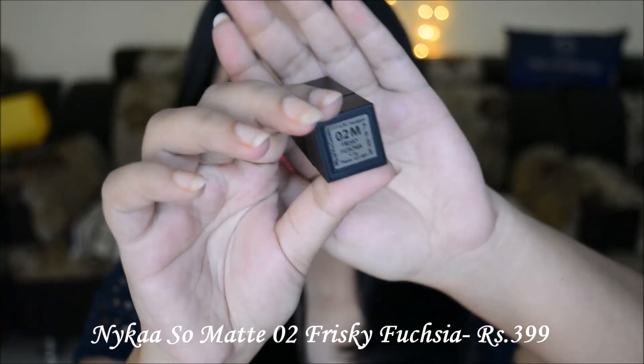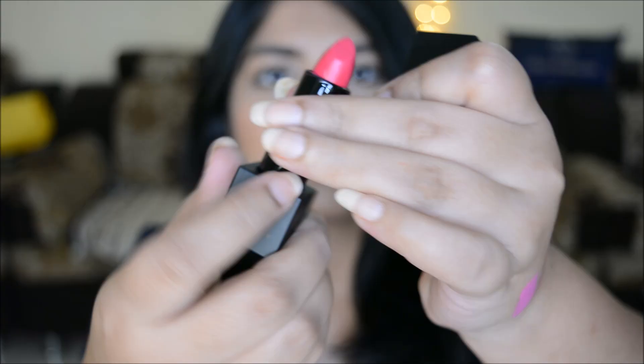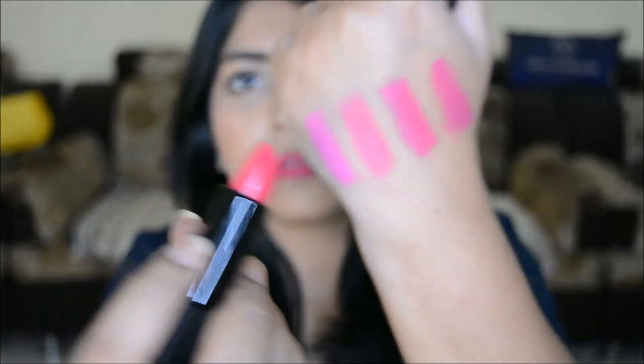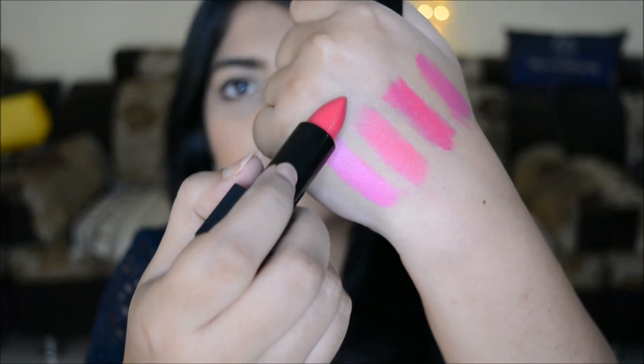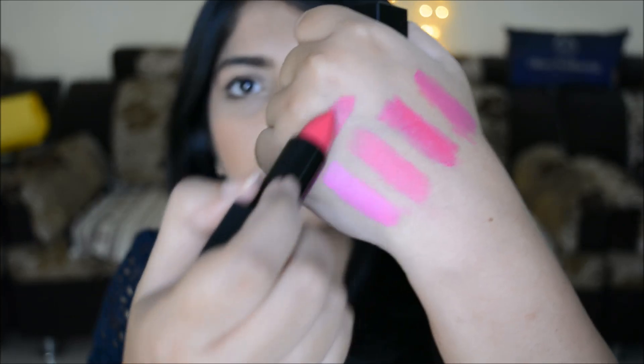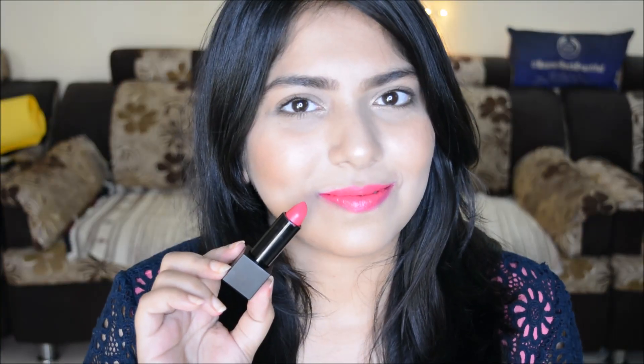Then we have the Nika So Matte lipstick in the shade Frisky. It's a little warm fuchsia pink, so it's on the warmer side, but it suits all skin tones and especially fair to medium skin tones. Nika has a very good range of shades and it's priced at rupees 399, very affordable. I love this shade — it's a pretty warm fuchsia pink.